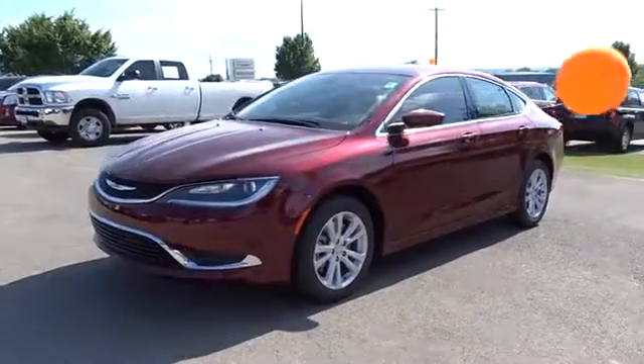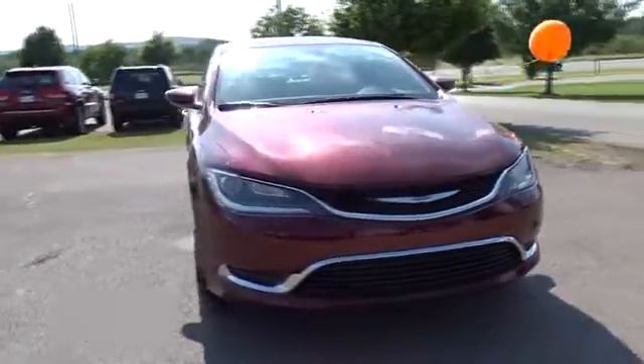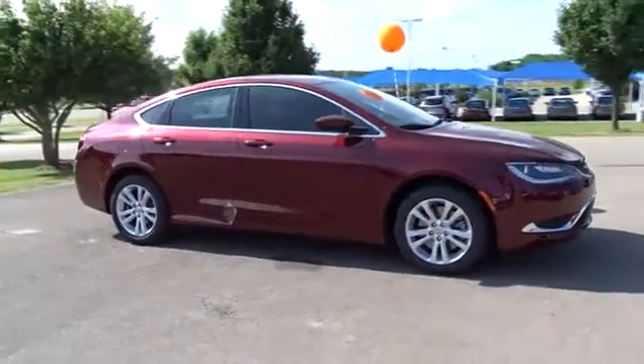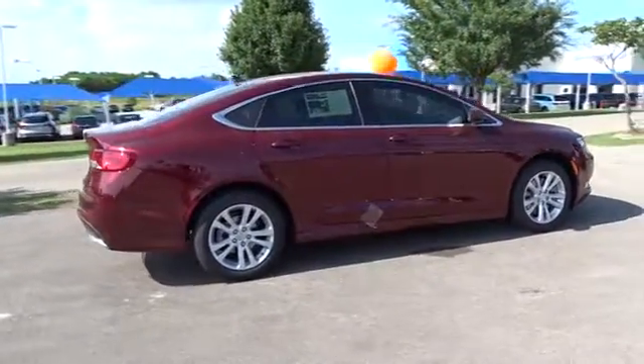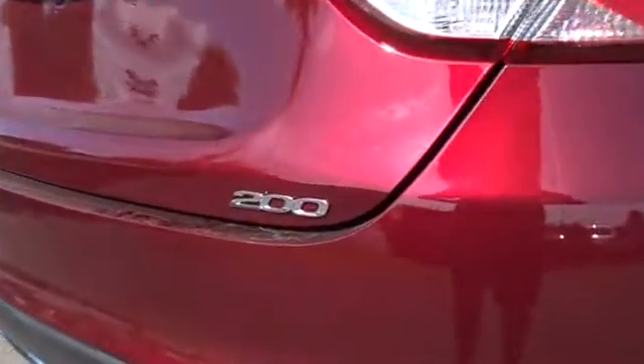The 2016 Chrysler 200. This mid-sized sedan from Chrysler is loaded with modern comforts — thicker seats, LED lighting, and noise dampeners are just a few. This 200 model takes an aggressive step into a competitive market. Here are some of this vehicle's great options.